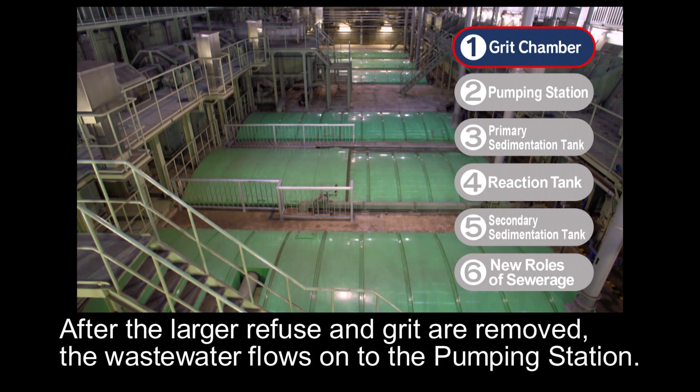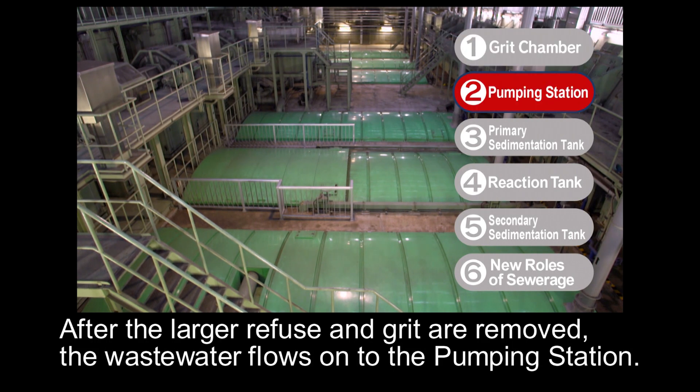After the larger refuse and grit are removed, the wastewater flows onto the pumping station.